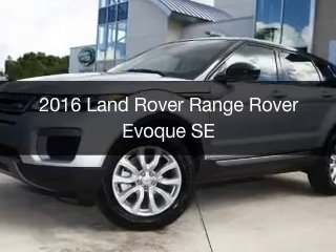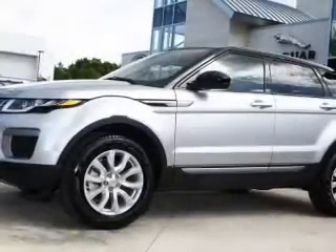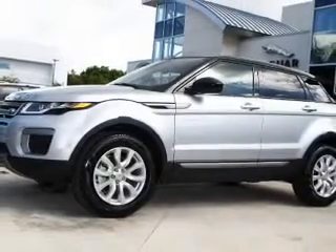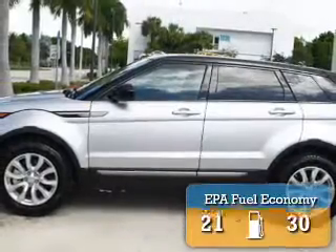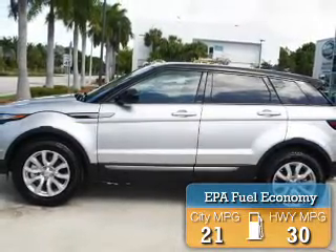This is a new 2016 Land Rover Range Rover Evoque. It's powered by 4-wheel drive, a 2-liter, 4-cylinder engine, and an automatic transmission. Great fuel efficiency saves you money by requiring fewer trips to the gas station.